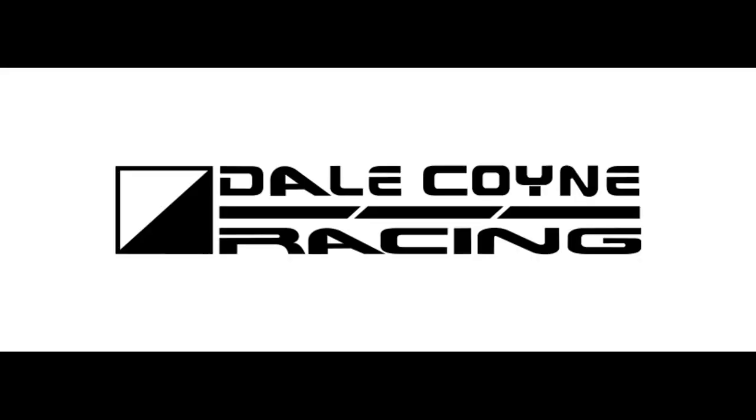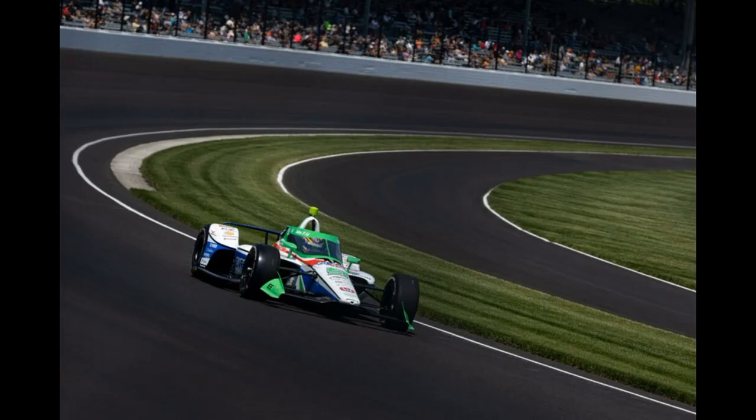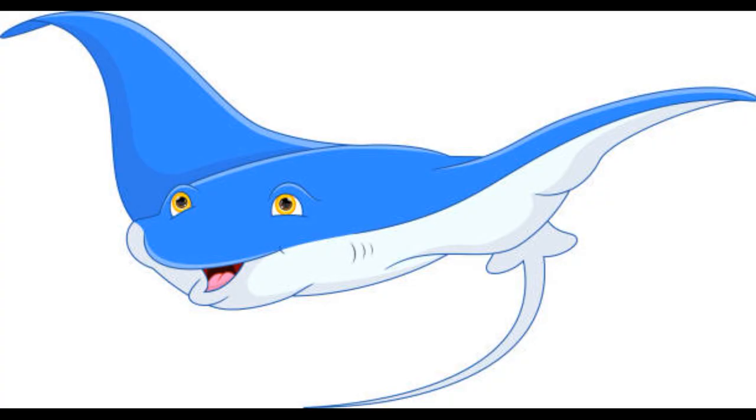Dale Coyne Racing. Barely did anything. David Malukas has his normal livery and Stingray Robb has some of the colours swapped around. I'm going to put the same amount of effort in as Dale Coyne, so just 5 each I guess. You couldn't even paint a stingray on Stingray Robb's car or something?